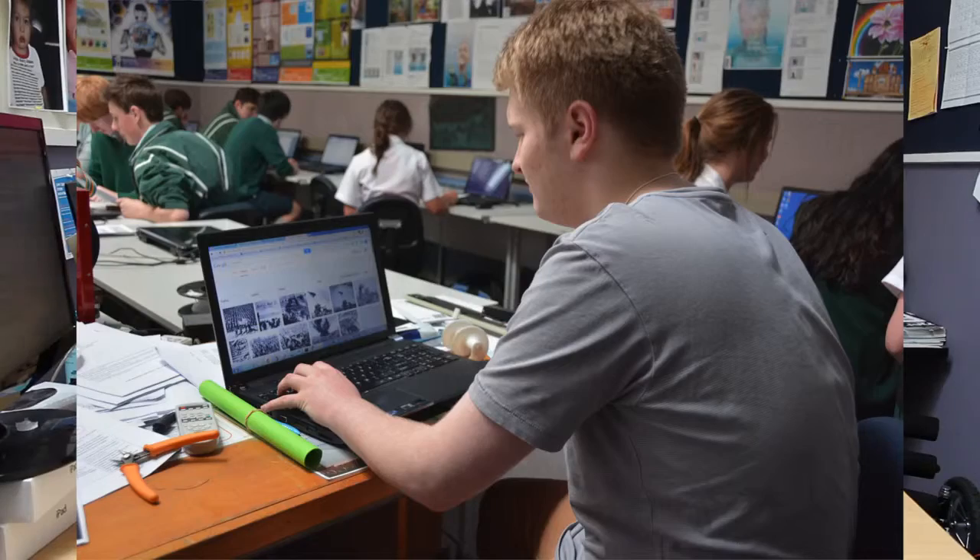So the benefits of eLearning are kids being able to manage themselves much more effectively, take control of their own learning, and access their own resources. Kids are going to be able to start participating and contributing in the world that they're going to go into, rather than the world that the teachers came from.